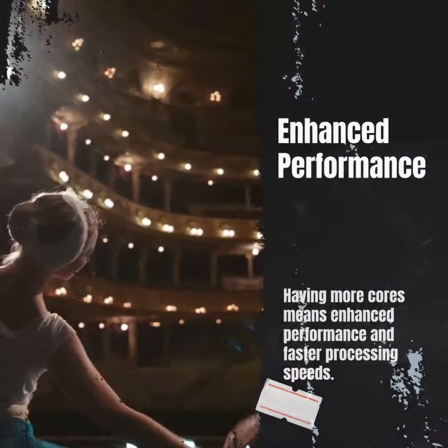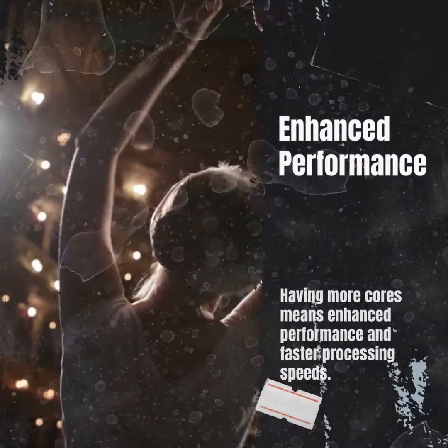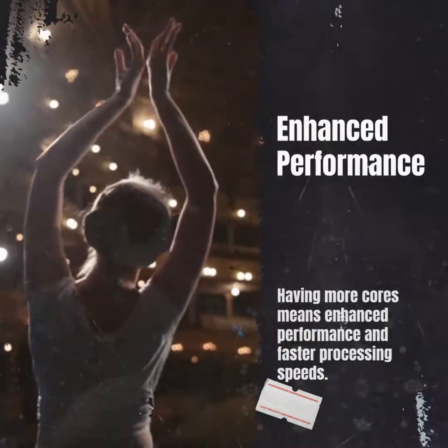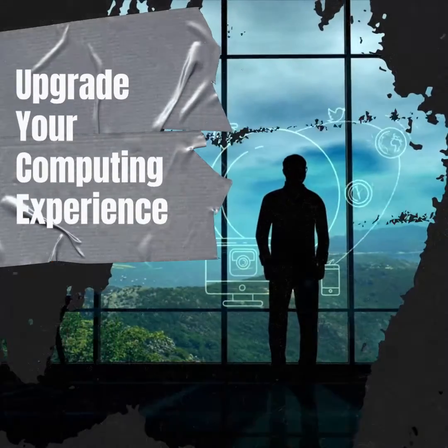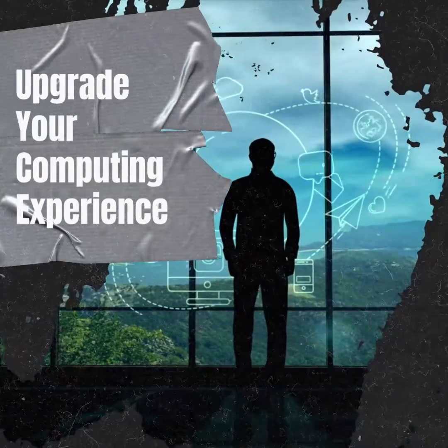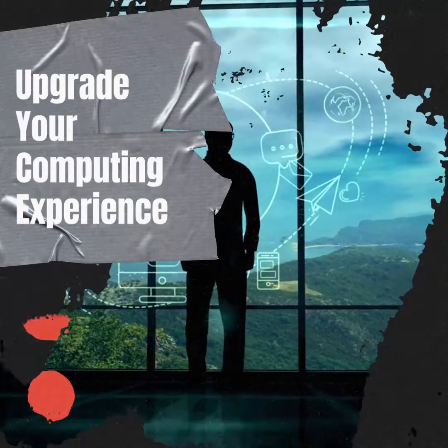Whether you're gaming, editing videos, or running complex simulations, multi-core CPUs can handle it all with ease. Ready to upgrade your computing experience? With multi-core CPUs, you can unlock the full potential of your system and enjoy faster, smoother, and more efficient performance.